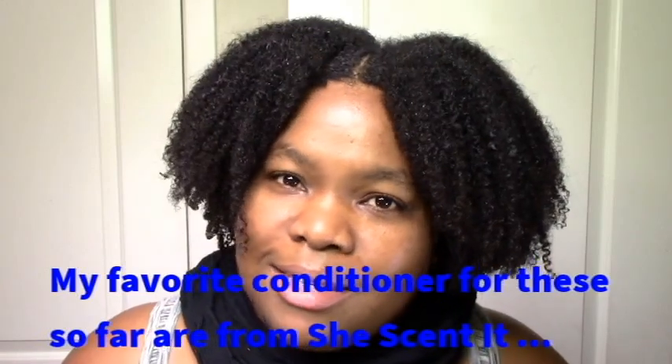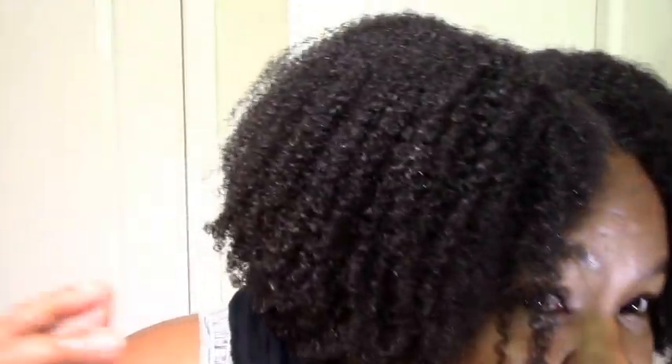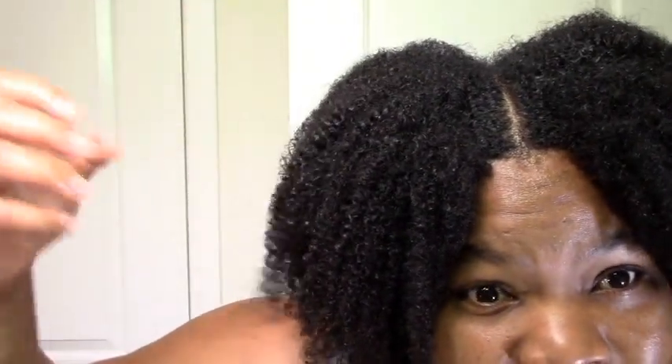I'm all done — my first wash day: cleanse, condition, and go! This is the result — it's a multi-day result of my conditioner-only wash and go. A lot of times in my videos I say you can leave it like this or add gel — this is the leave-it-like-this version. My shrinkage is pretty similar; my hair doesn't really shrink so much as it frizzes, but the overall shape stays the same.